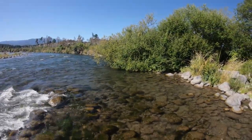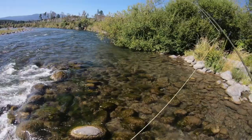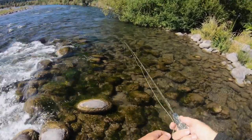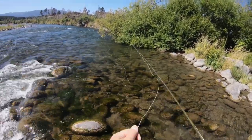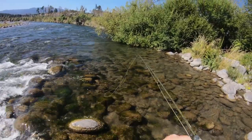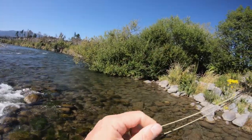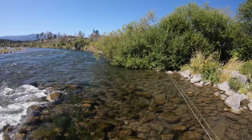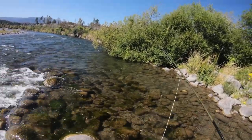That brown didn't like the previous two dries — it looked at them but didn't eat them. I've got a little flashback pheasant tail on. It's going to be hard not to tangle in there and get in the right spot. The beaded flashback pheasant tail. Okay, it's looking — is it flashing? I think it looked but I couldn't see if it took it or not. It definitely looked. Is it looking? On top of its head. Definitely looked at that previous cast, but probably one more — if I can just get one properly in there.